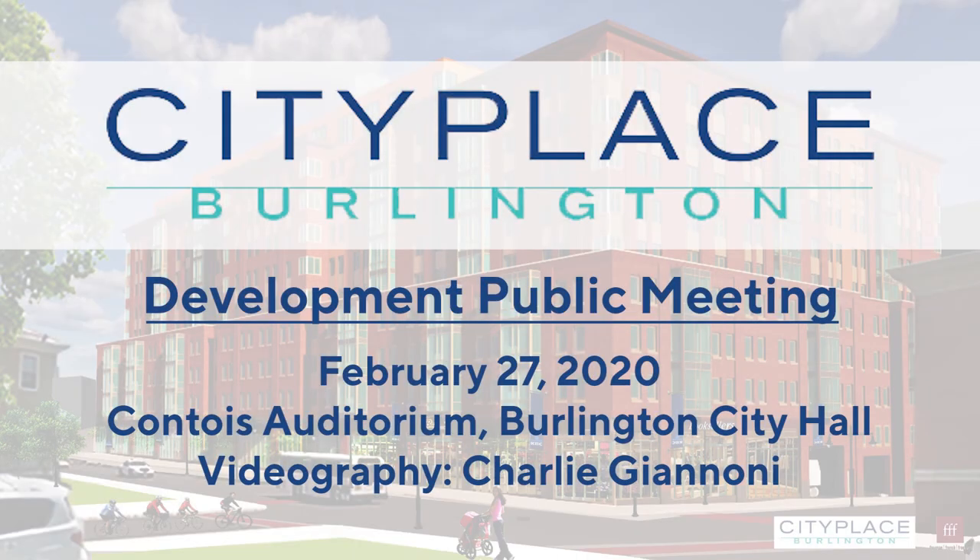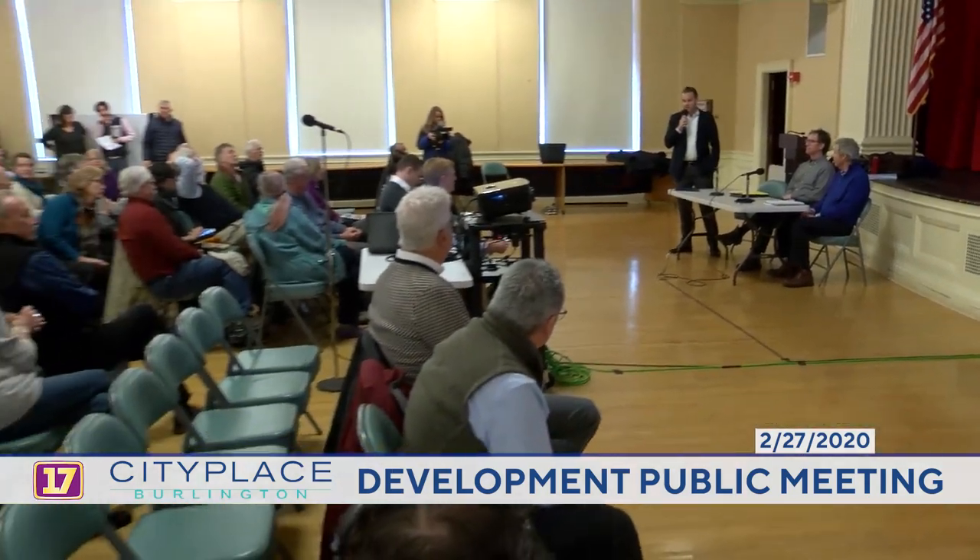Thank you very much for coming out today on such a beautiful day. This is one in a series of ongoing public outreach meetings regarding City Place Burlington. The format is very similar to last month — a similar slideshow with some updates to the plans, a little more specificity on space and detail. Our architect Jesse Beck will be doing a presentation supported by Kevin Warden, our civil engineer, and we'll have time for questions and answers at the end.